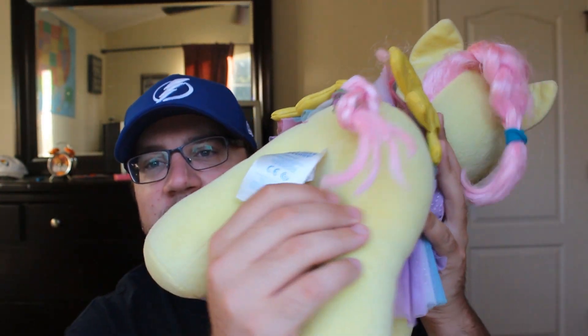So I got this My Little Pony — paid a dollar for it at a thrift store and this one should go for about $20. It is a Build-A-Bear.